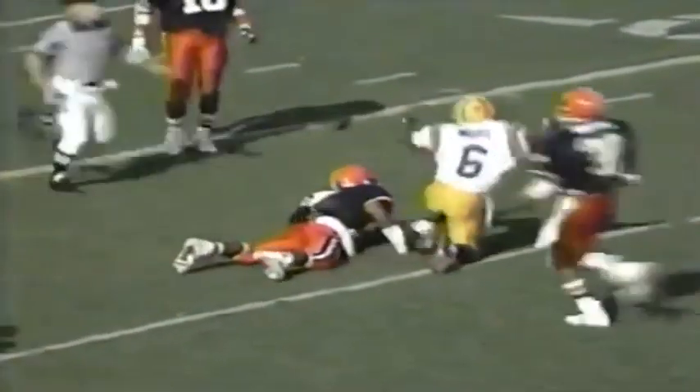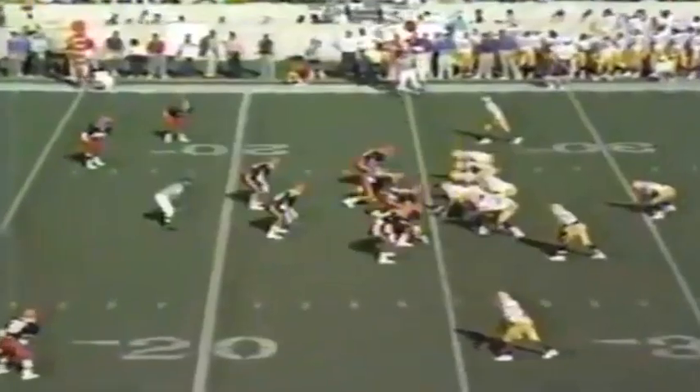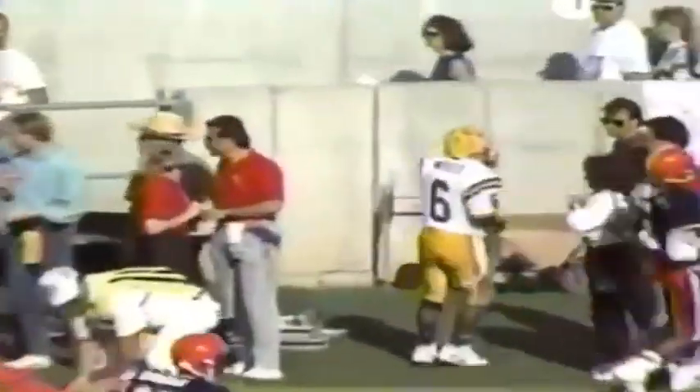The LSU offensive line went seven straight games without allowing a sack. Hodson again to Moss — Moss has got it at the 35 and finally wrestled down at the 25-yard line. Moss is described by his coaches as an artist after he catches the ball — naturally gifted athleticism.